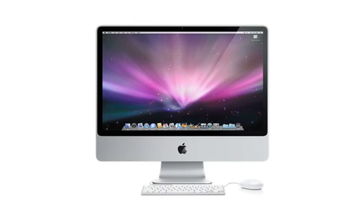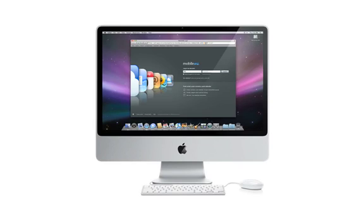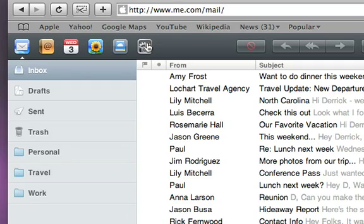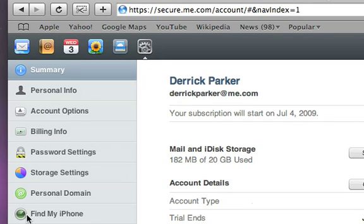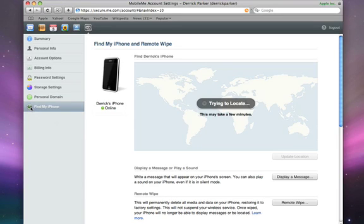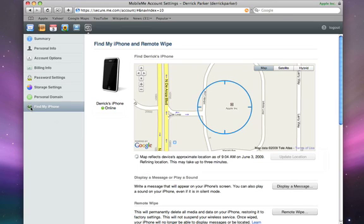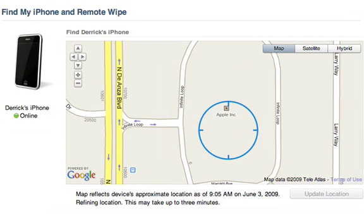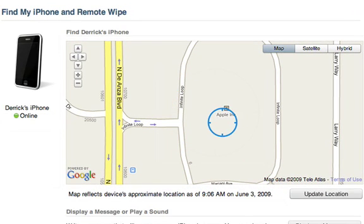If you lose your iPhone, just log into your MobileMe account at me.com. Go to the Account tab and choose Find My iPhone. If your iPhone is connected to an Edge or 3G network, a blue circle will show its estimated location on the map within minutes. A smaller circle means a more precise location.